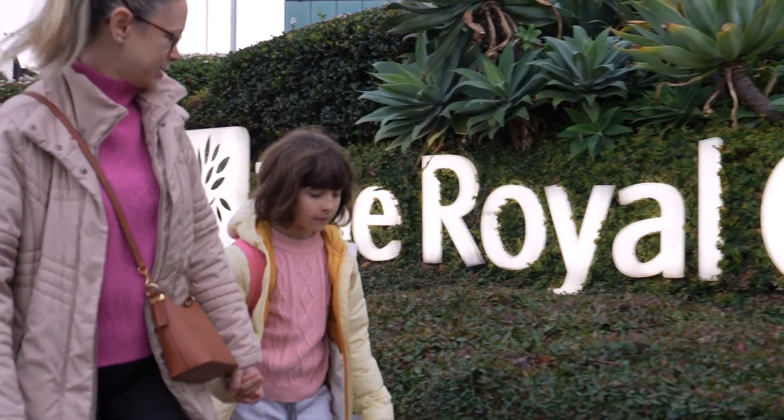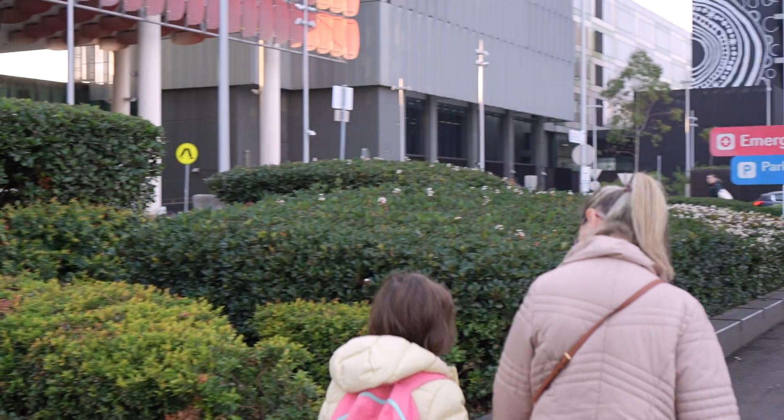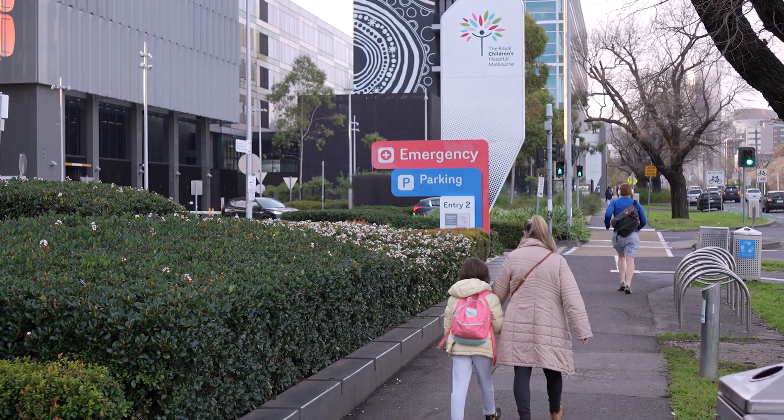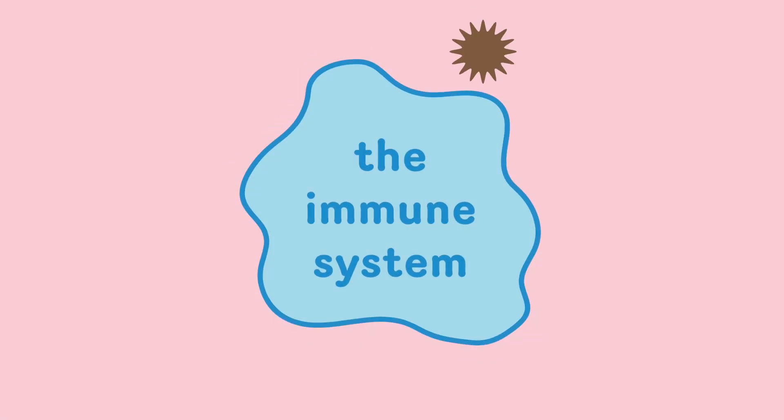Hi, my name's Nikki. Today I'm having something called immunotherapy. Do you know what this is? Well, inside your body there's something called your immune system. It usually fights germs to keep you healthy, but sometimes your immune system gets a little confused.